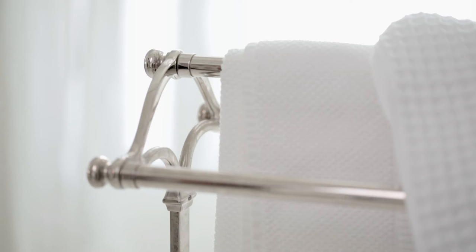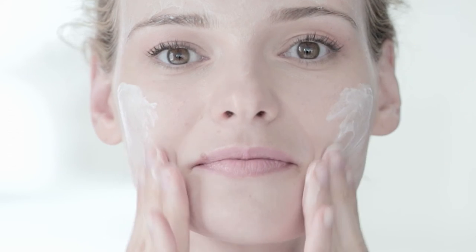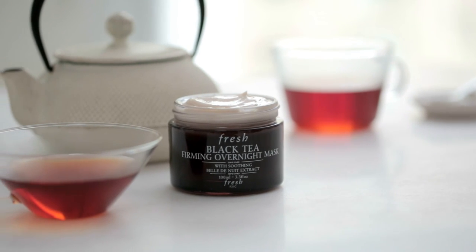Cleanse and towel dry your skin. Massage a generous layer onto the face and leave on overnight. Can be used nightly as a final step to your skincare ritual.